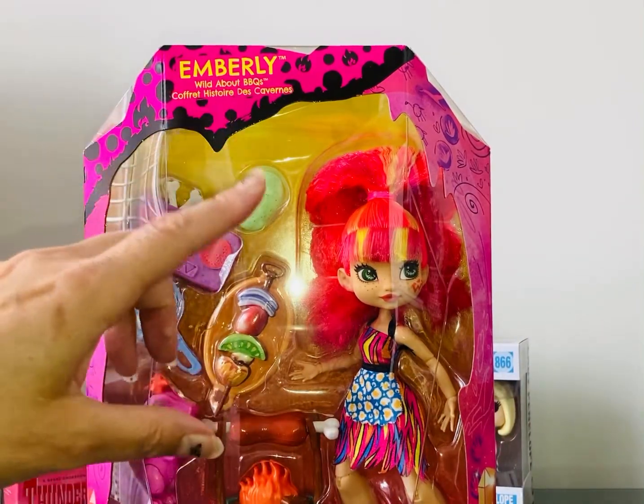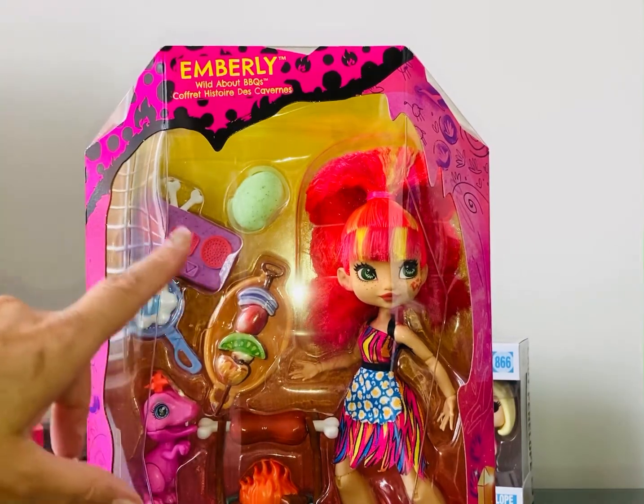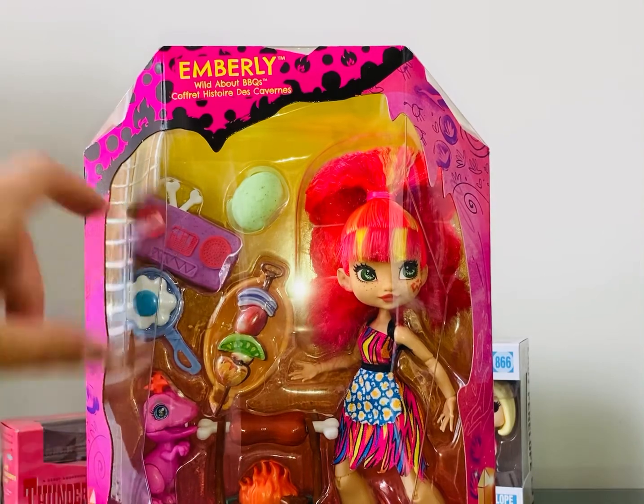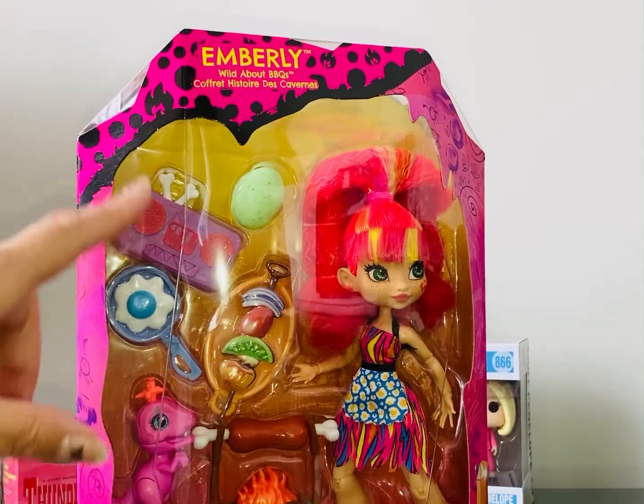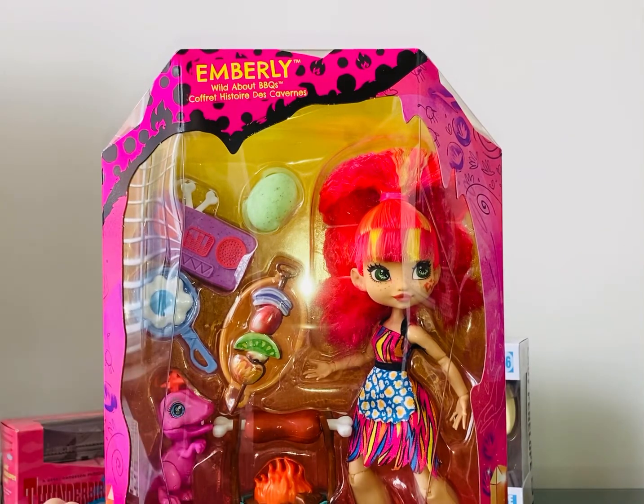I love all these bright colours. I love her neon hair. I think she looks very 1990s or 1980s. It looks like she's got a sort of ghetto blaster here, which was very 1980s, and this is her little mini barbecue.